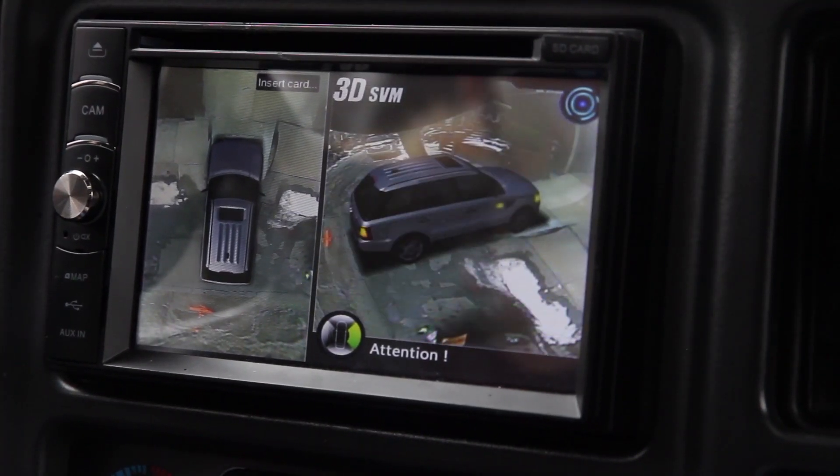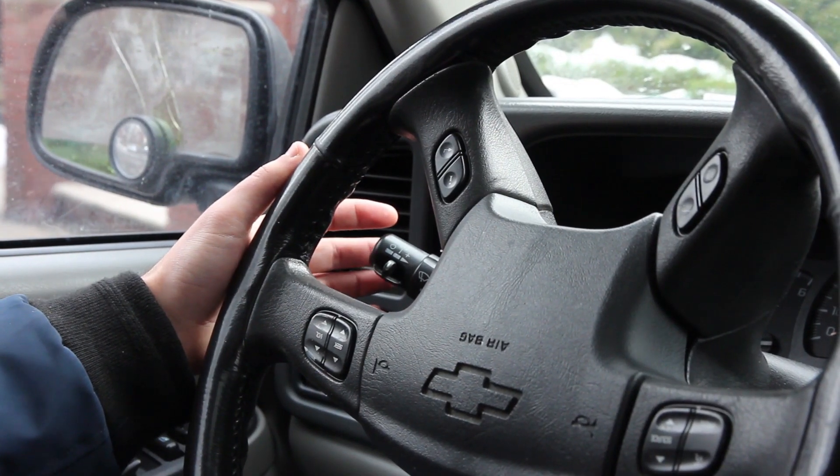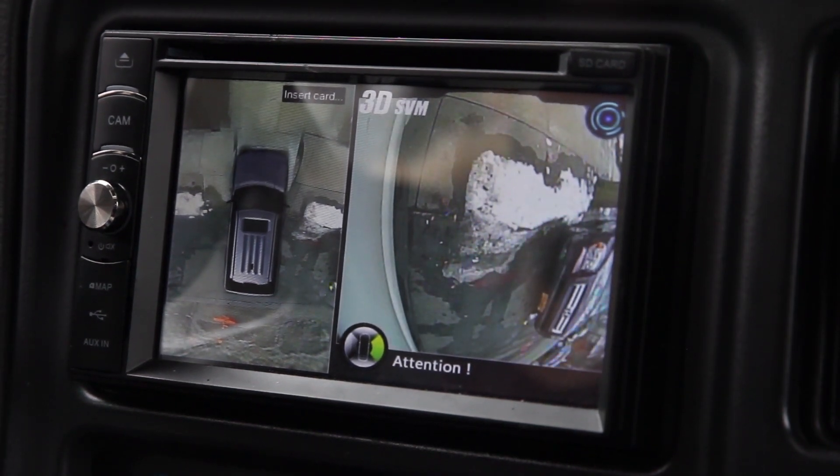I can also use my headlights to toggle between different camera views for each of the cameras. That was a quick look at the 360 degree camera system installed on a Chevy Tahoe. Thanks for watching and stay safe!